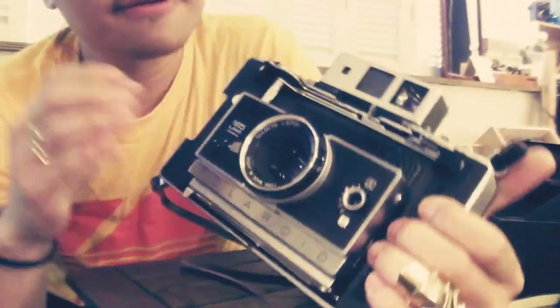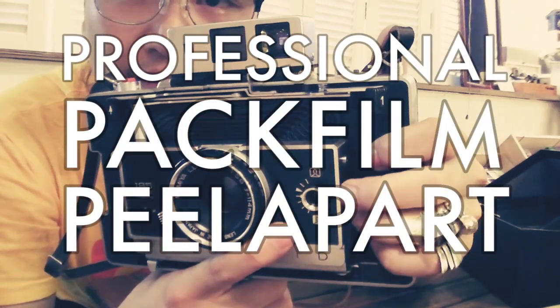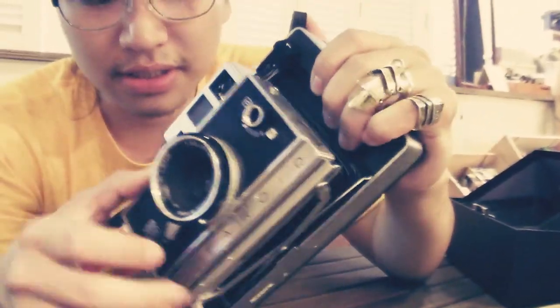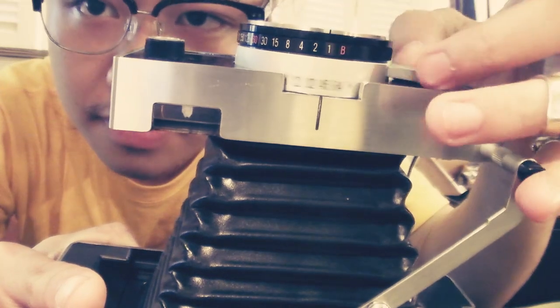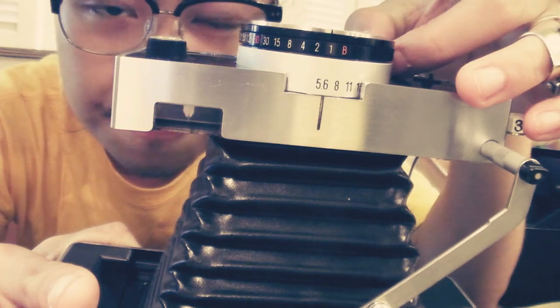The cool thing is it's the professional pack film camera. I've never seen one with a meter on it, and on mine the meter actually works. You can see the f/5.6 reading right there — it's really cool.